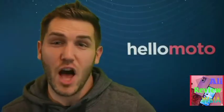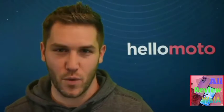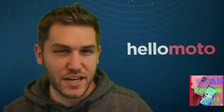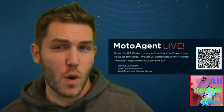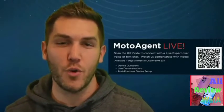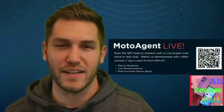From the entry level up the line to the new Edge and foldable Razr, Motorola has a device for everyone and is committed to offering the best technology in an ever-changing world and industry. If you have further questions, reach out to the Moto Agent Live team available through the QR code on screen for a one-on-one chat to learn more about each device. Have a great holiday season, everyone!